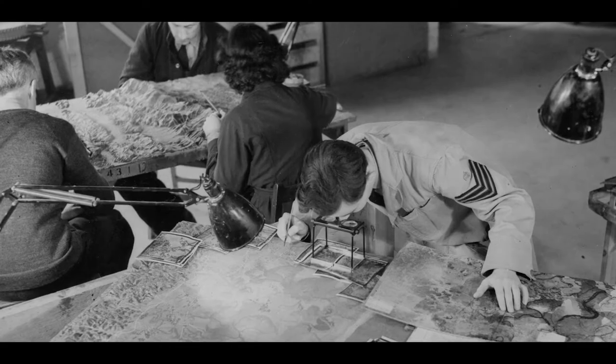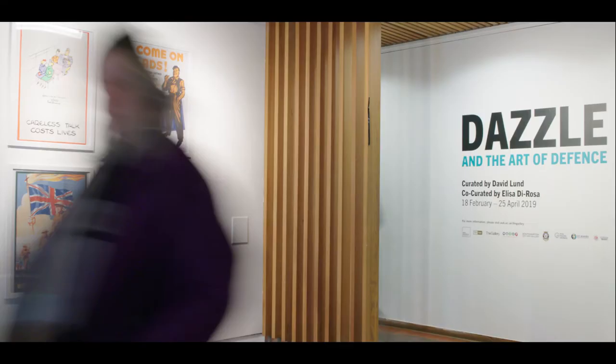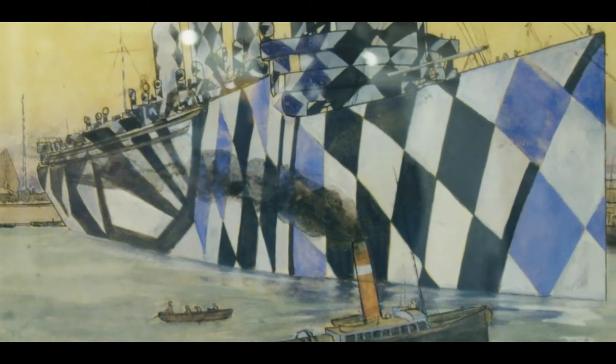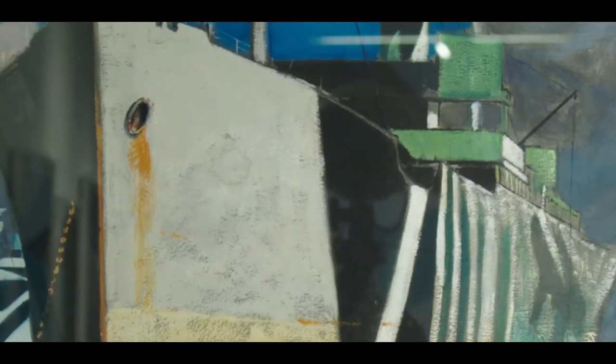At its heart is the story of Dazzle. Dazzle was a form of camouflage which came in the First World War, mainly used on ships. It was thought that it might confuse enemy submarines and allow for greater numbers of ships to successfully cross the Atlantic and bring supplies to England and Europe.